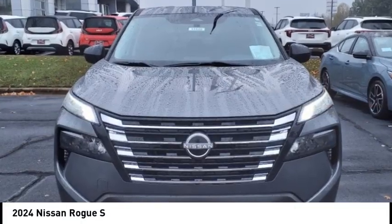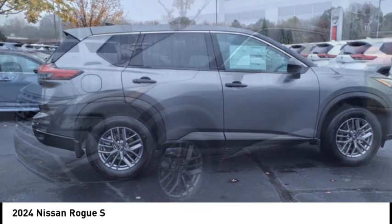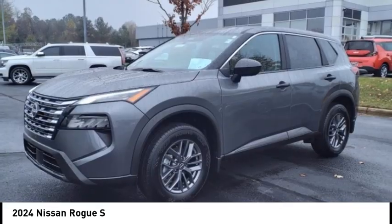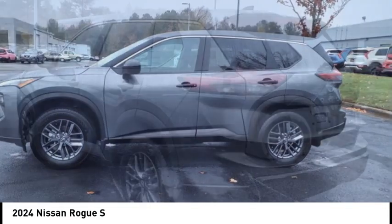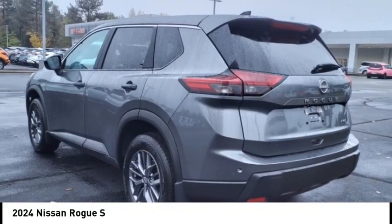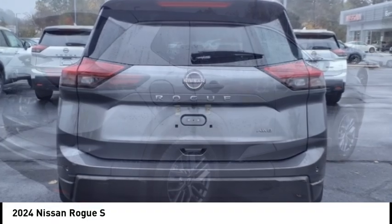Take a ride in the 2024 Rogue. The stylish Rogue gets 27 miles per gallon and still boasts nearly 58 cubic feet of cargo space. With a 5-star side impact safety rating and confident handling, the Rogue is more than you expect and everything you deserve.